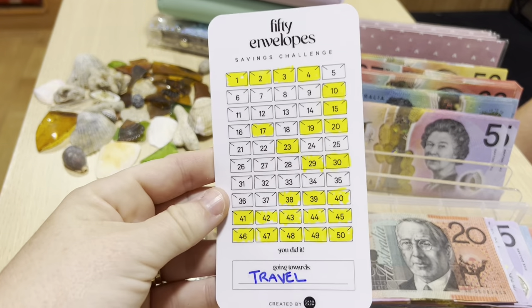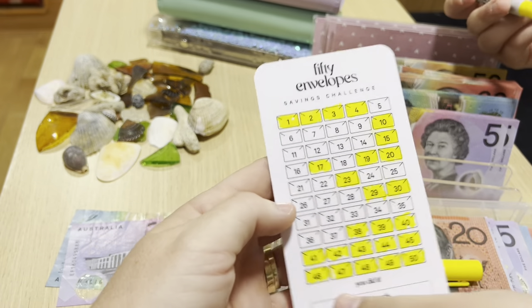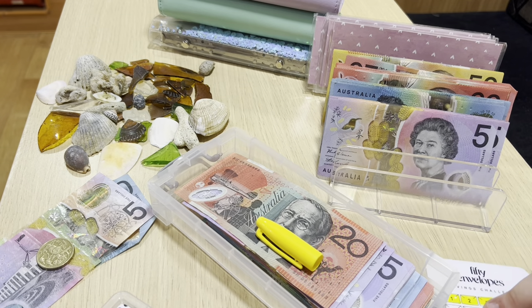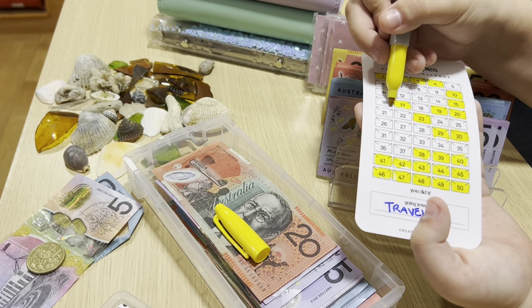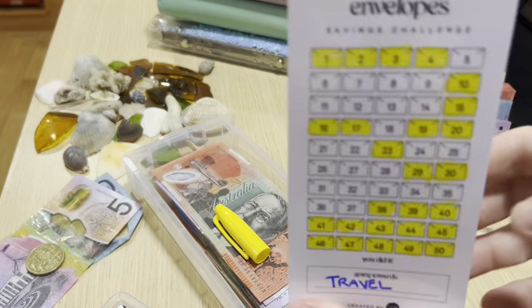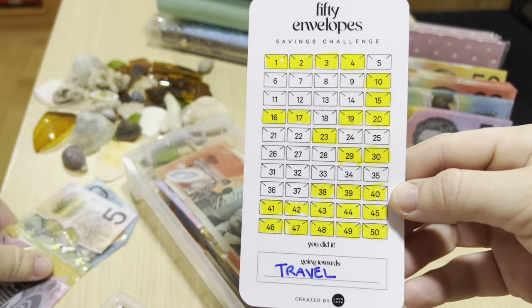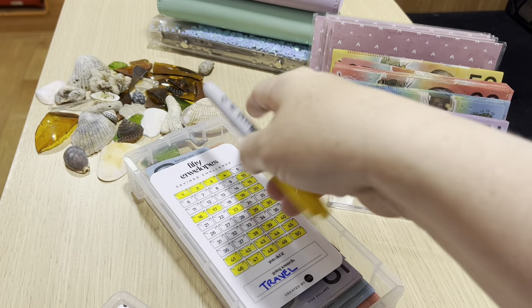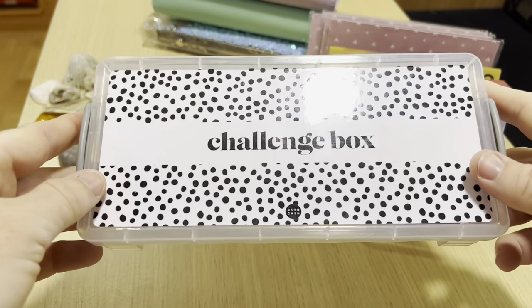Here we are - we're just going to do number 16 today in the challenge box. Charlotte does the honours. Good job! There we go - number 16. We're slowly getting through. This week was a very bad week with spendy spendiness, so we'll just pop that back in there and hope for a better fortnight. But coming up to Christmas, probably not.